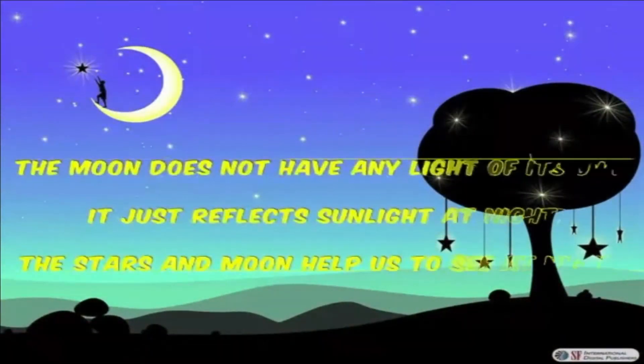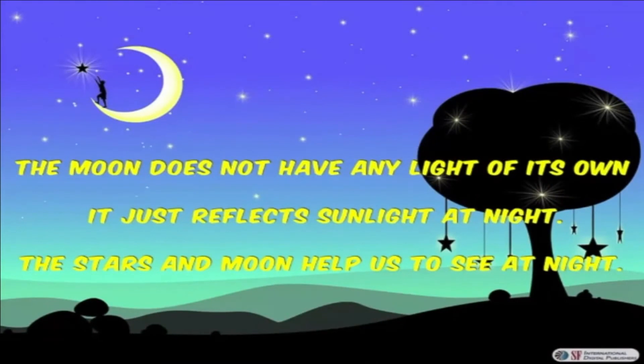The moon does not have any light of its own — it just reflects sunlight at night. The stars and moon help us to see at night.